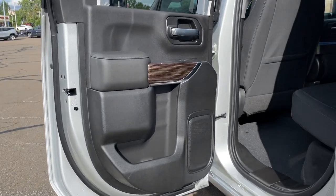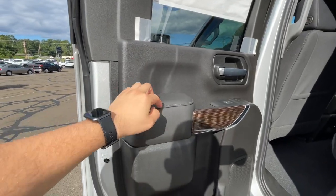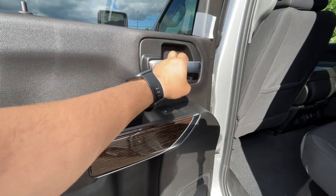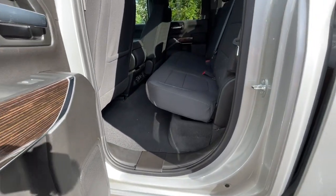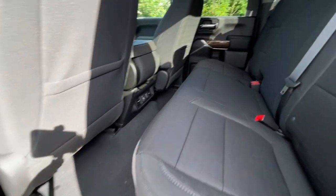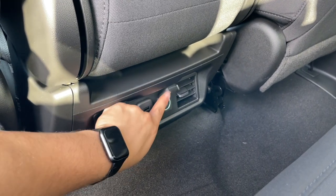Here is the rear door panel, which has the same design as the front. Since this is the double cab, the door size is small and there is not a lot of space in the back, but it's not too bad. The top portion is plastic, the armrest is soft, and they did bring the chrome and wood trim back here as well. There is a window switch and door handle. In the back there is no armrest, but legroom is okay and headroom is very good. There are two USB ports and one 12-volt outlet, plus two AC vents.